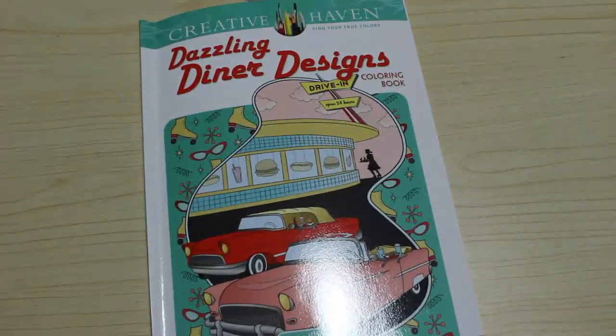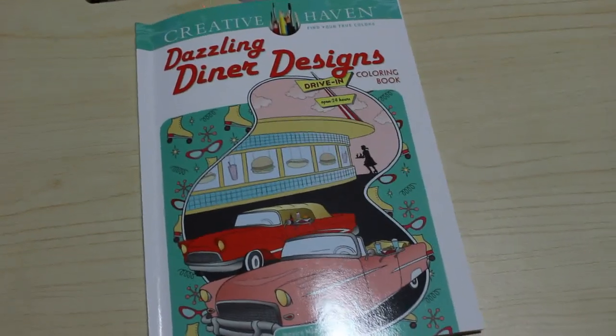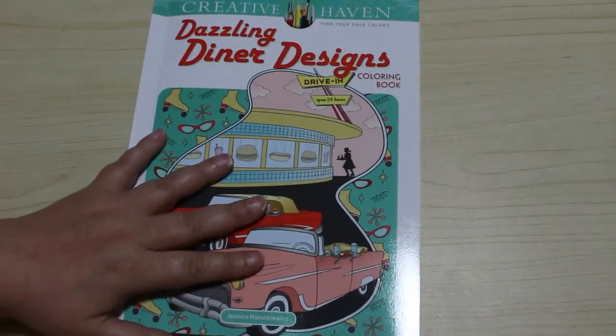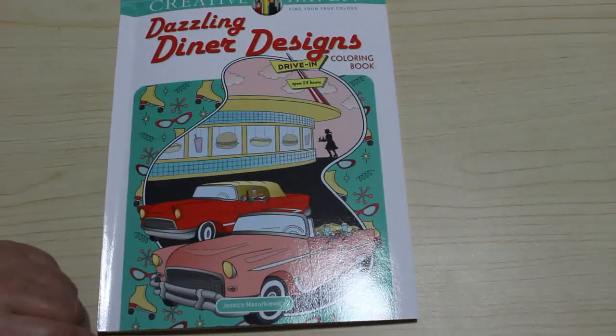So that is a very, very quick flip through of Dazzling Diner Designs by Creative Haven. I love it, I can't wait to get colouring in this one. I hope you've enjoyed this flip through. I will leave a link below to this book on Amazon US and Amazon UK, so if you want to pick it up you can. And I'll see you in the next one. Bye bye guys!